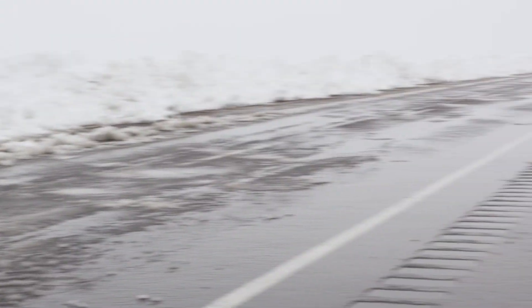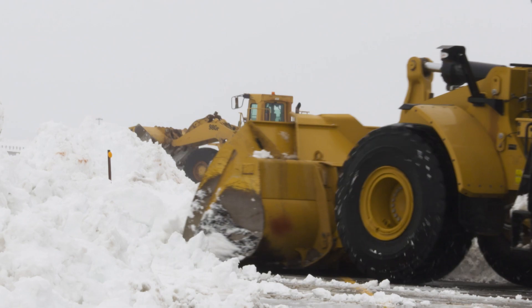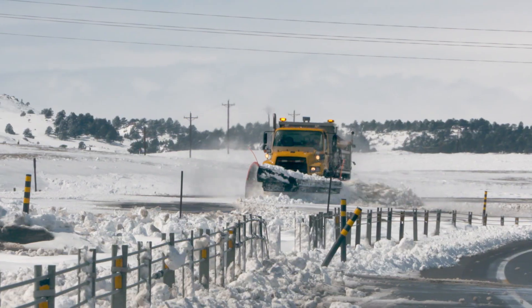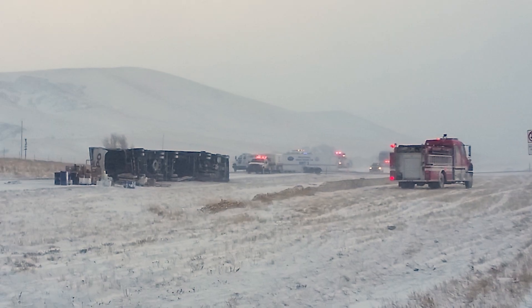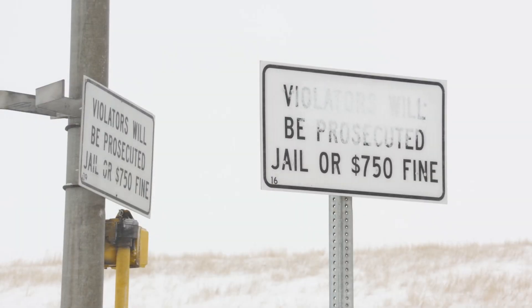Driving on a closed road is not only dangerous, it can delay the opening of the road. When someone goes around a road closure, it can interfere with the operations to get the highway back open, whether it be snow removal, a crash ahead, or even a hazardous material spill. Drivers who ignore closure signs can be fined up to $750.